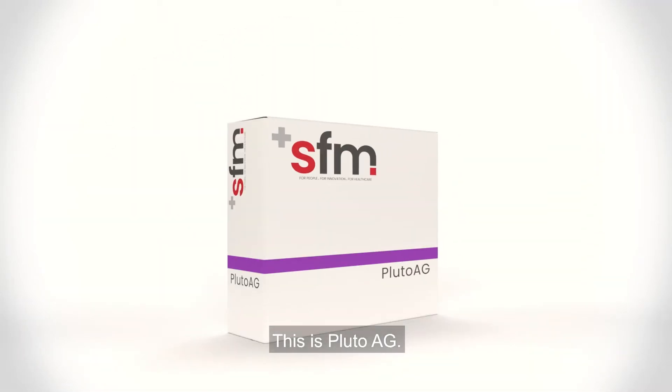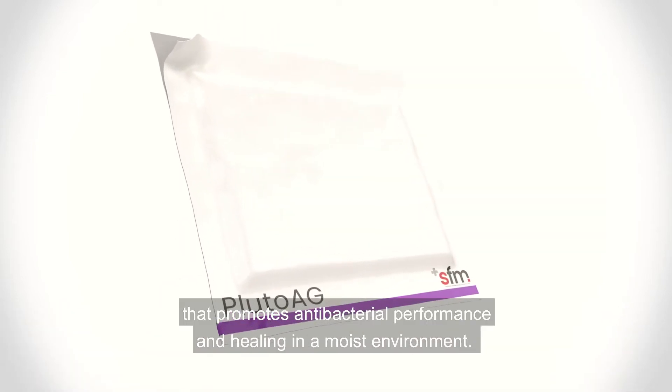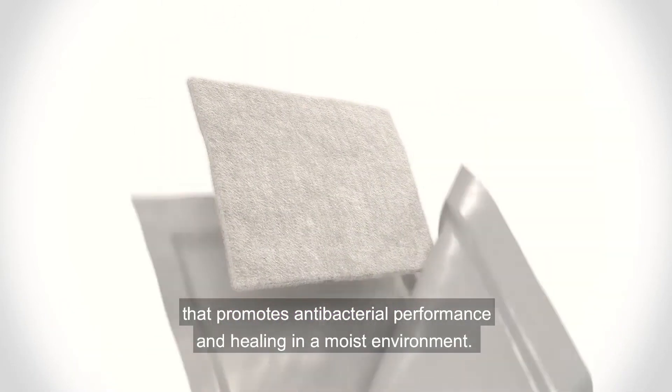This is Pluto AG, an innovative reinforced silver alginate dressing that promotes antibacterial performance and healing in a moist environment.